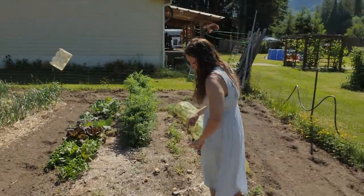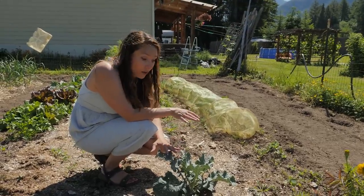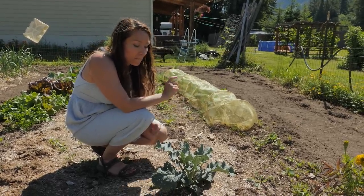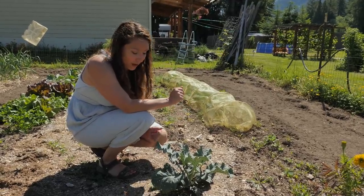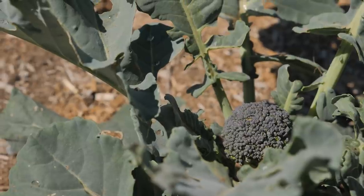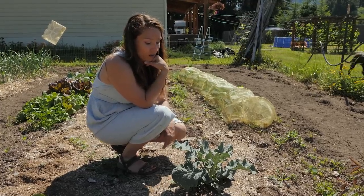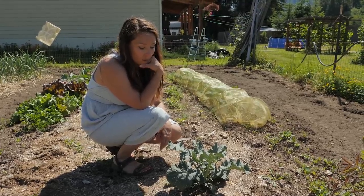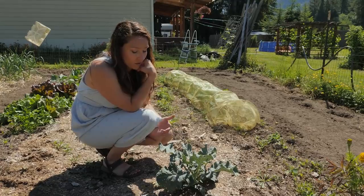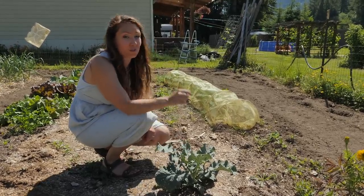This is the one broccoli plant I left in the ground from last summer that never produced a head in the fall — it just didn't have quite enough time before the cool weather hit. It got left in and look at this — it's formed a head now! It's a smaller head, but there are little side shoots just beginning as well. Now I know that if something doesn't form a head in the fall and makes it through the winter, I should not pull it up because I'll still get some production on it. I've never left them in the ground that long before.